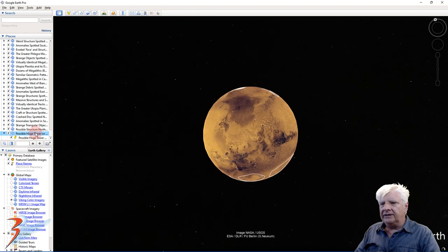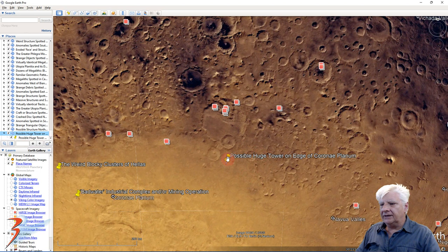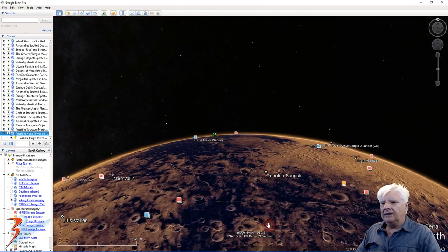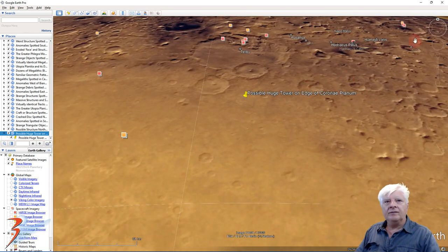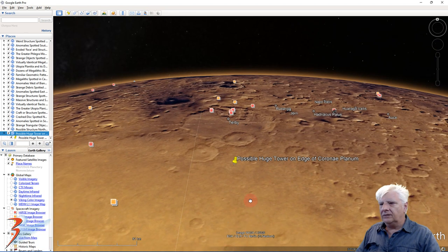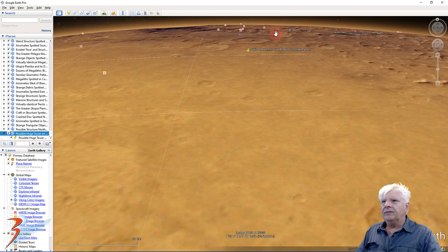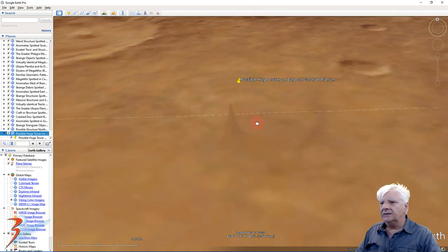Let's go down to that area. The anomaly is located right here, to the top right edge of Corinae Plenum. To see it, we'll have to go down to the surface. Just getting right up to the surface — and there it is, starting to stick out.